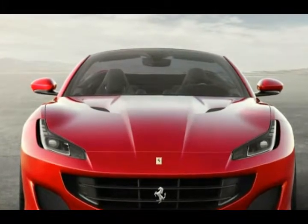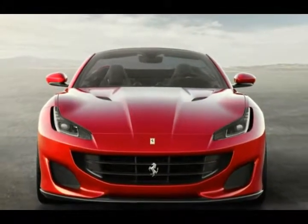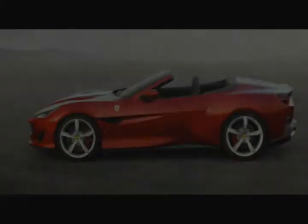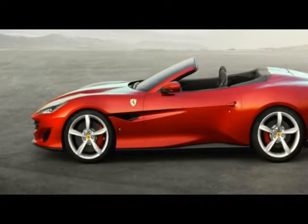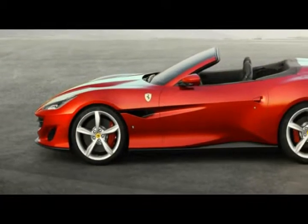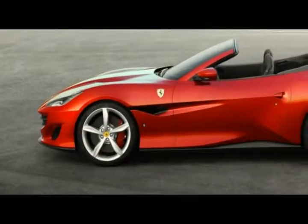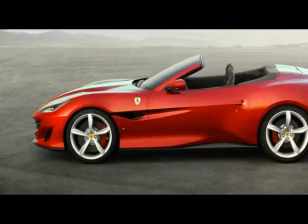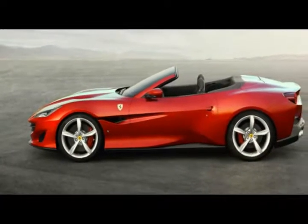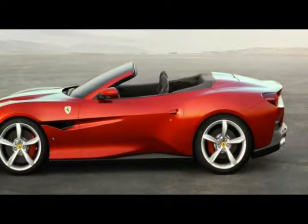Like its predecessor, the Portofino is a convertible with a retractable hard top. Measuring 0.6 inch longer and 1.0 inch wider than the California T, the Portofino is blessed with handsome proportions and aggressive styling. LED headlights and an angry-looking front fascia work with a better integrated rear profile.